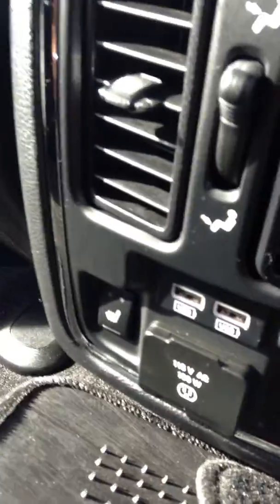Heated seats in the back. There are two USB ports as well as the heated seats right there. These seats will fold down flat for extra cargo — you just hit a lever and it folds down.